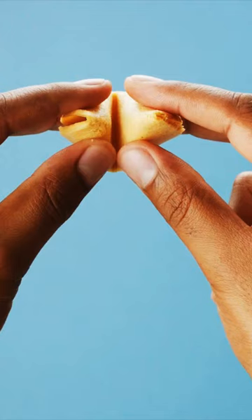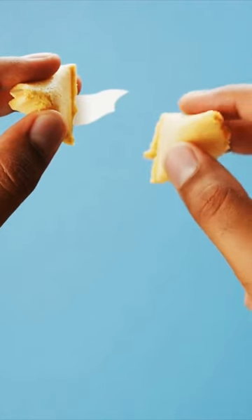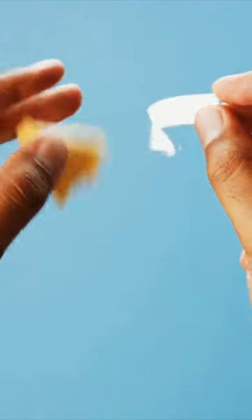You've just eaten the perfect chow mein, and at the end of your meal, you're given a fortune cookie. That's when you wonder: how did this slip of paper get inside a baked cookie?